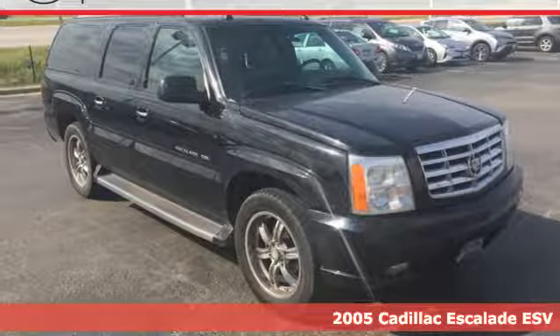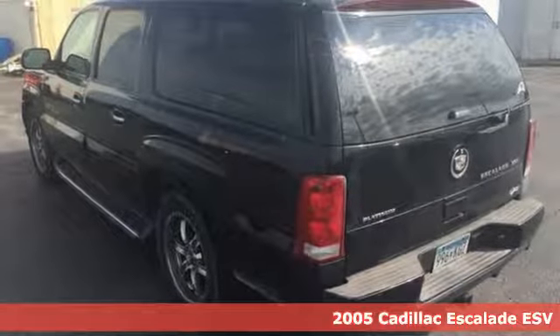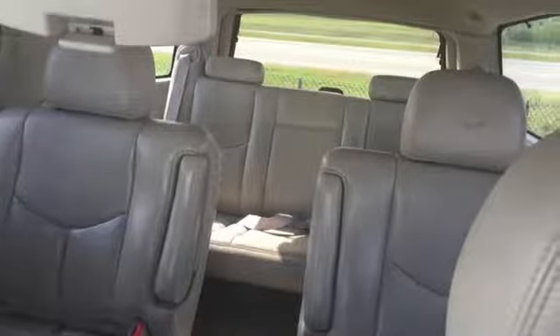Here's a 2005 Cadillac Escalade. It comes standard with a tire pressure monitor, satellite radio, OnStar communications, power windows and locks, and plush leather seats.